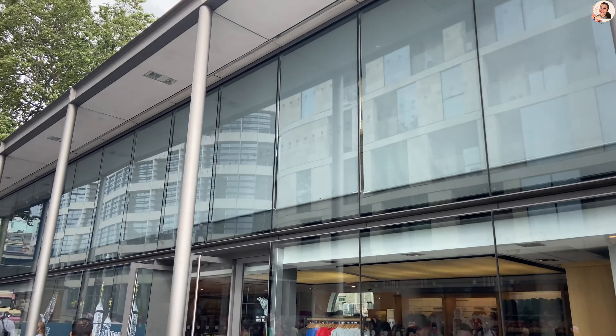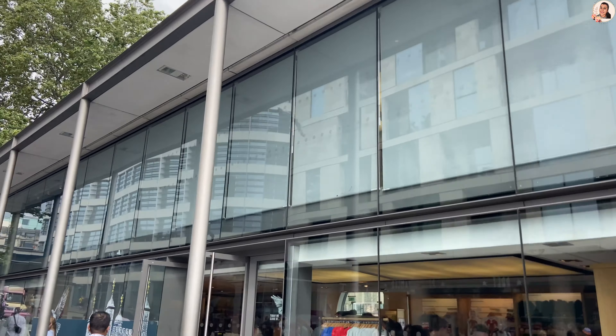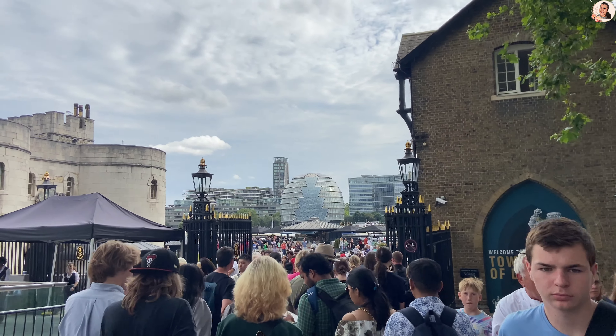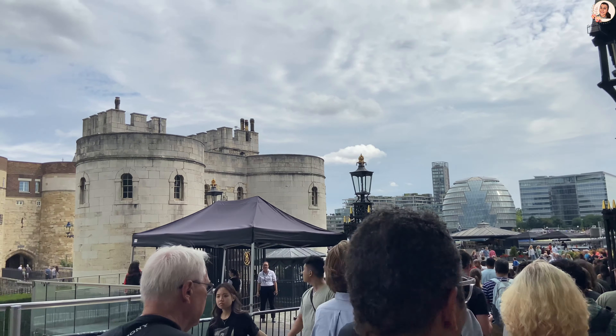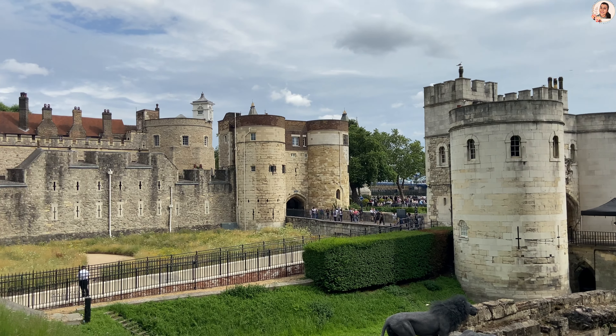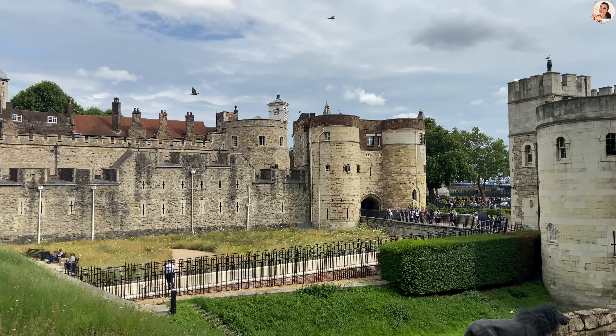We skipped visiting the Tower of London. Here ends our beautiful, relaxed Big Bus Tour. Hope you enjoyed this video. Don't forget to like, share and subscribe. Catch you with another interesting and informative video. Until then, it's bye from Kitchen Clicks.